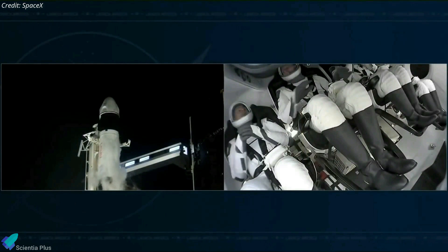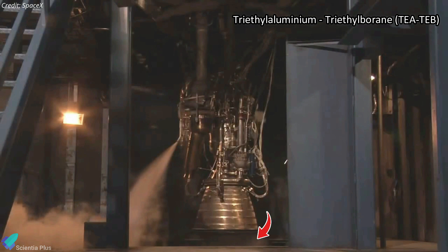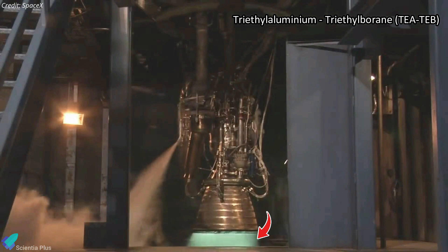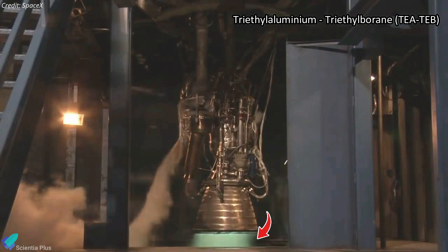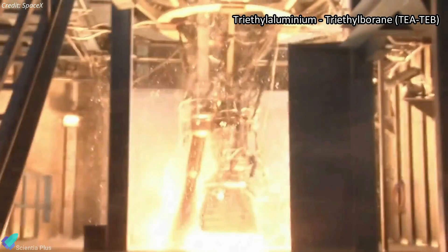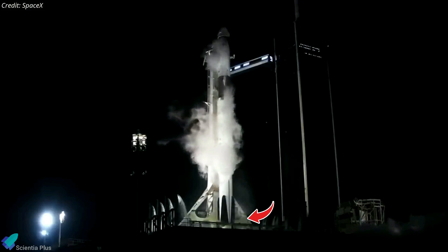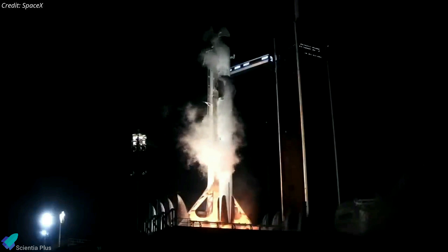NASA and SpaceX later traced the problem to a clogged filter in the ground system. Due to this problematic filter, triethyl-aluminium triethylborane, or T-TEB, a pyrophoric mixture that reacts with liquid oxygen to spin up the Falcon 9's nine first-stage engines, was not reaching the vehicle. SpaceX had to replace the filter and reset the countdown clock for Thursday's launch.